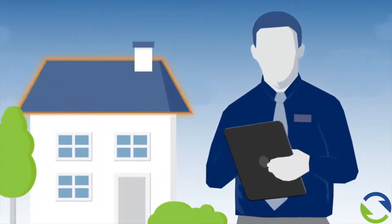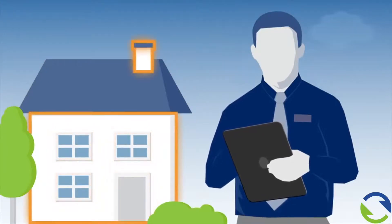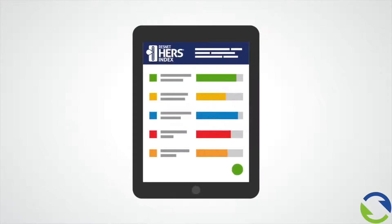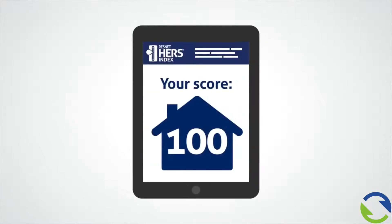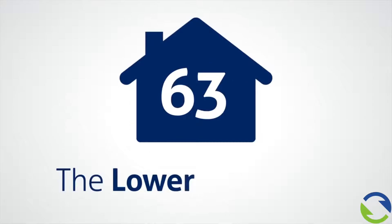An independent and certified ResNet HERS Rater inspects and tests a home's energy features. The information is entered into sophisticated HERS Rating software, which issues a HERS Index score. The lower the HERS Index score, the lower the energy costs will be. The lower the score, the better. It's that simple.